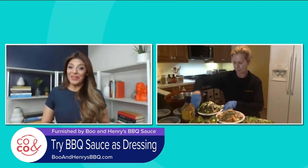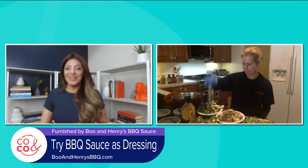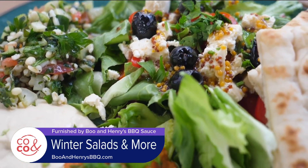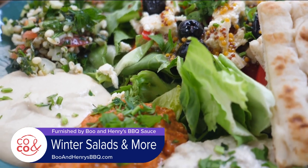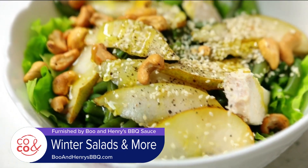That looks so good — the spiralized zucchini, a little fun effect there. Awesome, chef. And if you want more recipes, tips, and tricks for making tasty meals, go to BooAndHenrysBBQ.com.